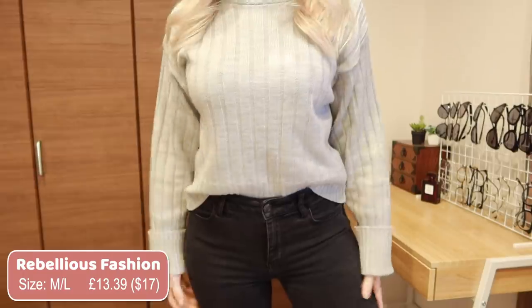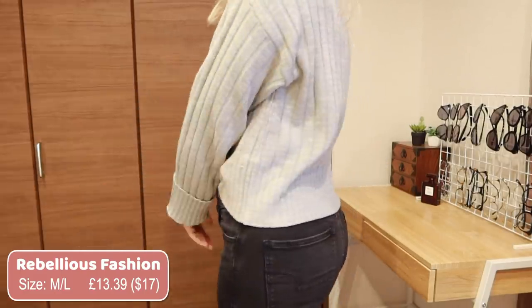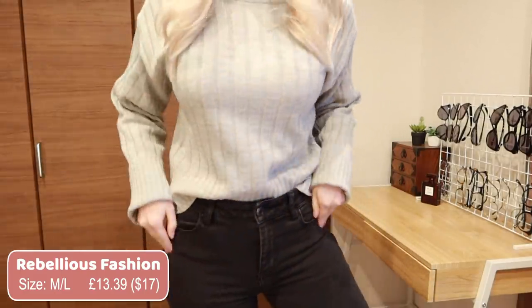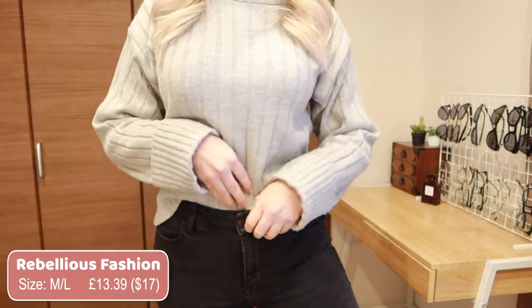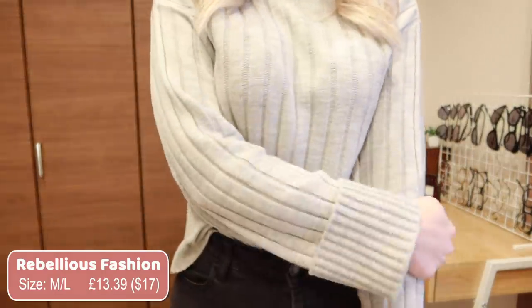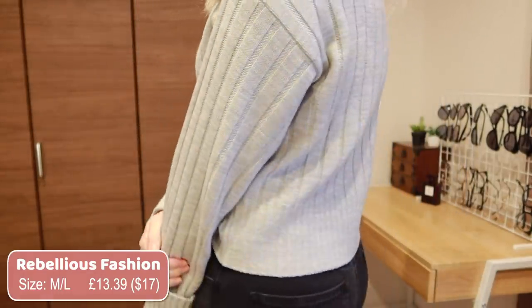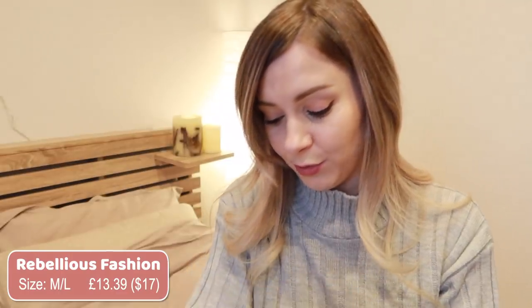Let's move on to clothes. I'm going to start with this sweater I'm wearing right now — I love this one. I find myself wearing it a lot and it was super affordable. This was £13 from Rebellious Fashion, it's a UK brand. I love how loose it is — the arms are also kind of loose and baggy. It's so comfortable and it's not itchy at all. For the price, the quality is really nice. I'm really impressed with it.